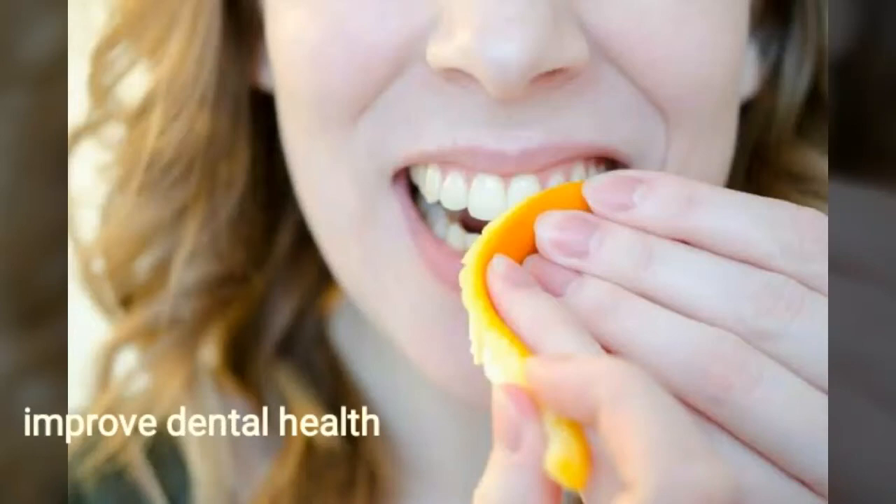It has compounds which improve your dental health. Rub the white part of the peel on your teeth for 2–3 minutes daily. It would reduce the staining and darkening of teeth, especially in smokers.